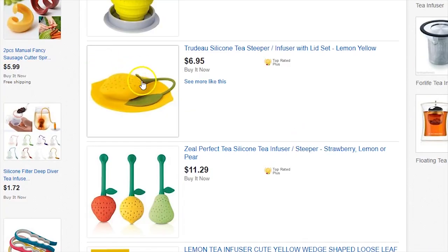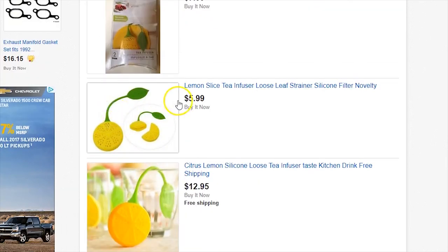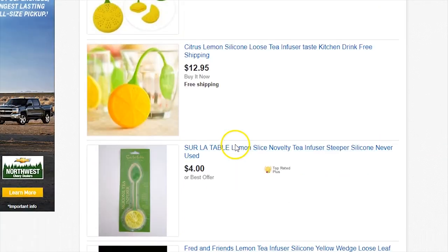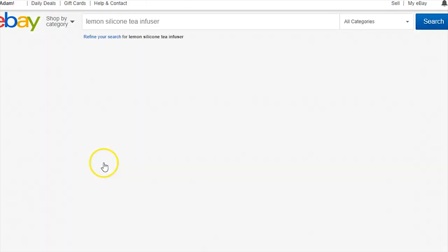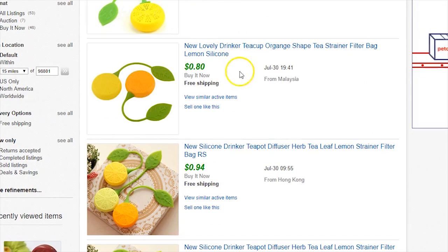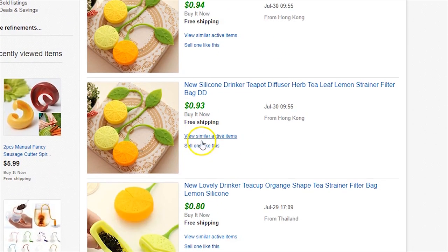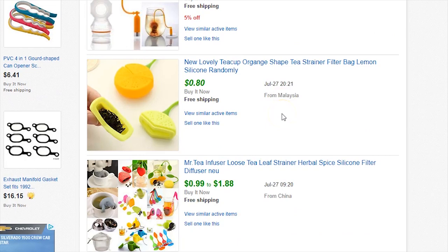Let's check how fast the tea infuser is selling. Go to Advanced, Sold listings, Search. One sold today, another sold making about 50 cents profit, one sold yesterday, two days ago. These are moving. You can make money off stuff like this — I'm just showing you how it's done.